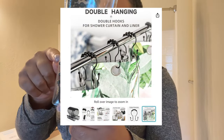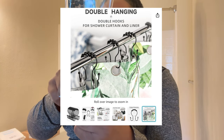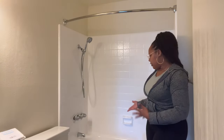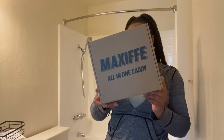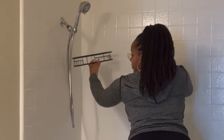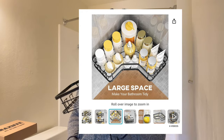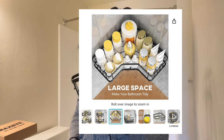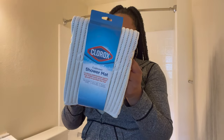What I like about these hooks is you can put the shower curtain on one hook and the shower liner on the other side. I only have a built-in shelf for my soap, so I got these corner shelves from Amazon — they come in a two-pack for twenty dollars and are used to install on the wall. I read great reviews on these and they're very sturdy, so I'm going to install both of them.